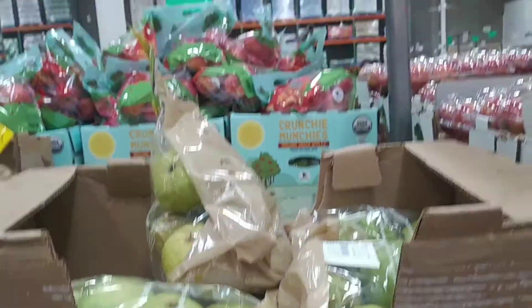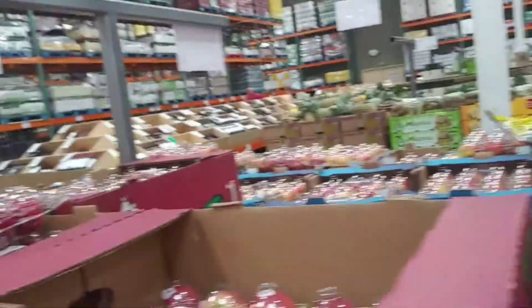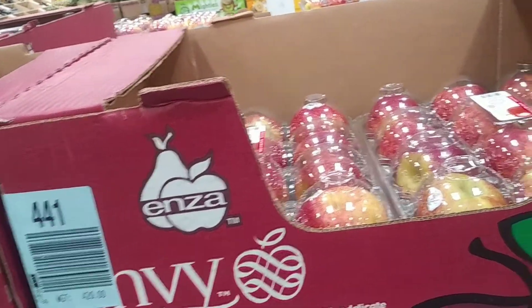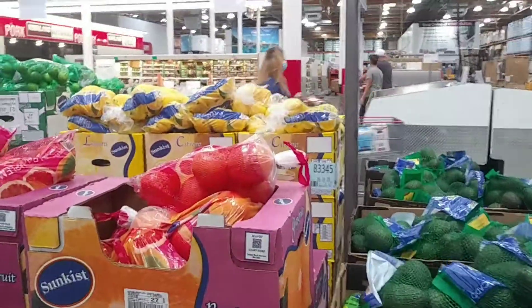They've got a big bag of pears for $10 — it's two pounds for $10, which is quite expensive, but it's organic so that's why. And they've got some more apples called Envy Apples — I've never heard of them, but they look pretty juicy and crunchy.